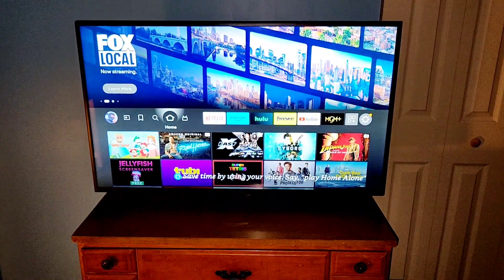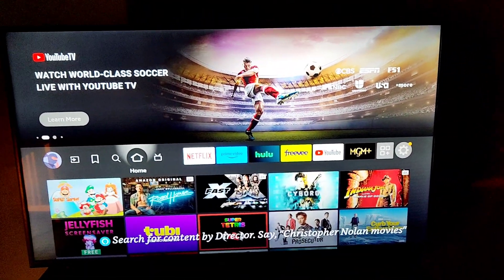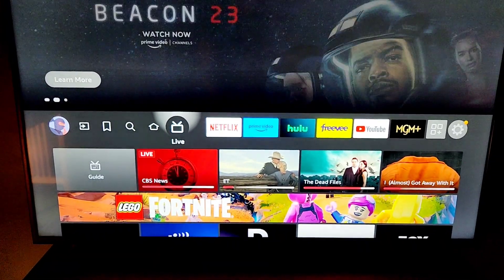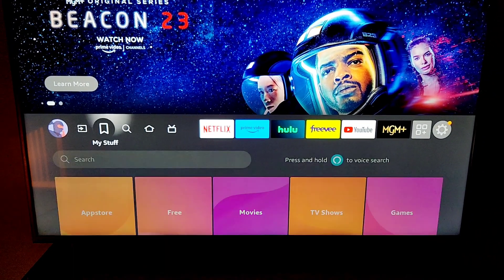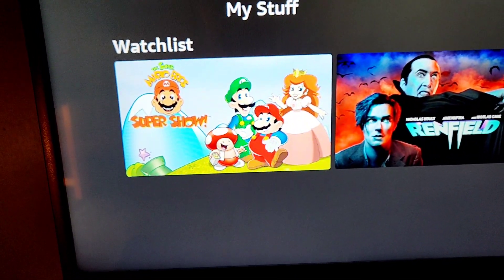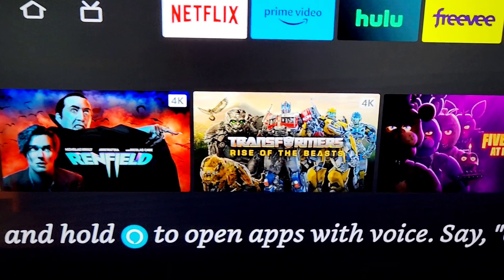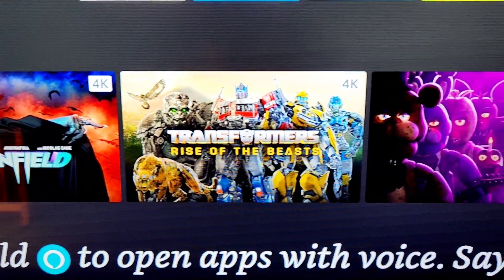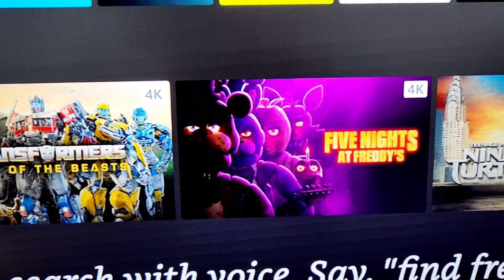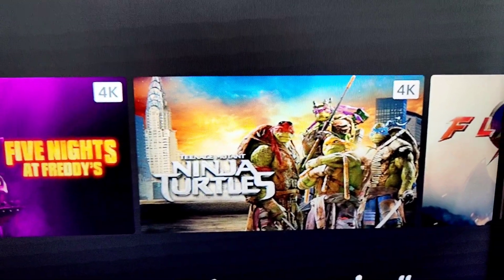So let's take a look at what the TV can actually do. I turned the lights out a little so you can see the picture quality. Right now we're on the home screen — live TV, home, find, my stuff. You can have your watch list. We got the Super Mario Brothers Super Show, Renfield with Nicolas Cage, Transformers: Rise of the Beasts, Five Nights at Freddy's, and Teenage Mutant Ninja Turtles — can't go wrong with that.